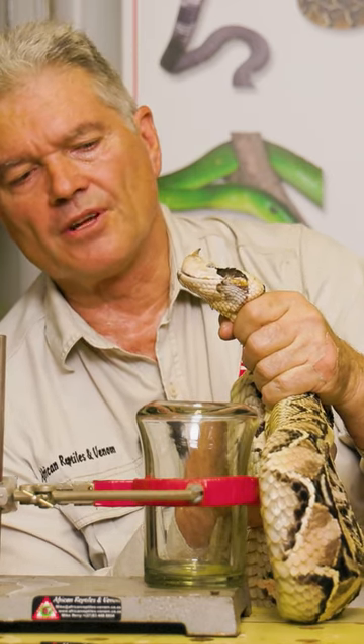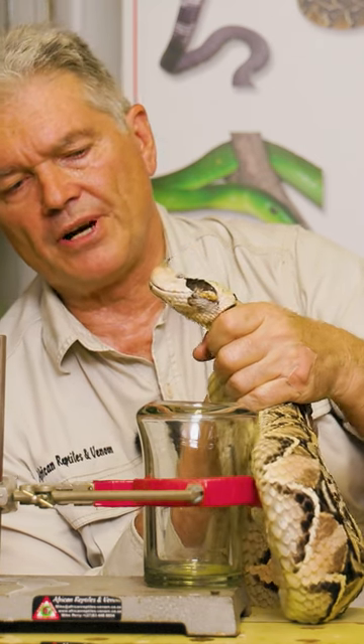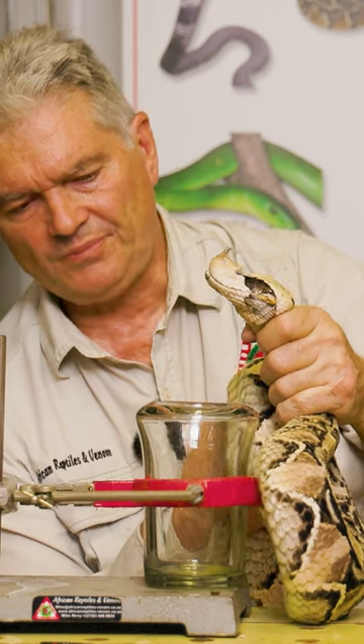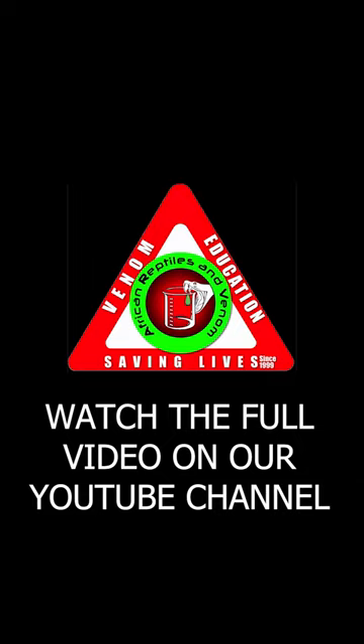They have the longest fangs of any snake in Africa. Apparently there was a record of 50 millimeters in a snake that was killed in Kenya. I've never seen such a big snake in terms of fang size, but they do have very impressive fangs.